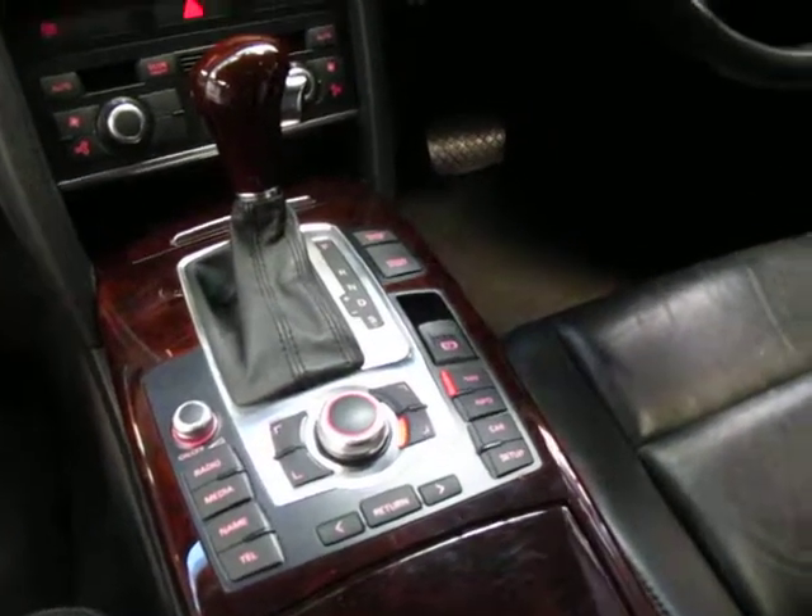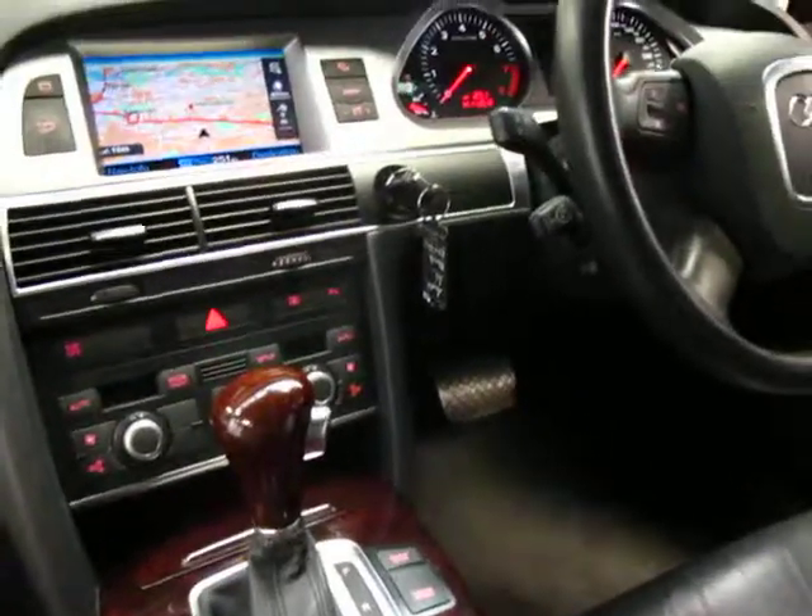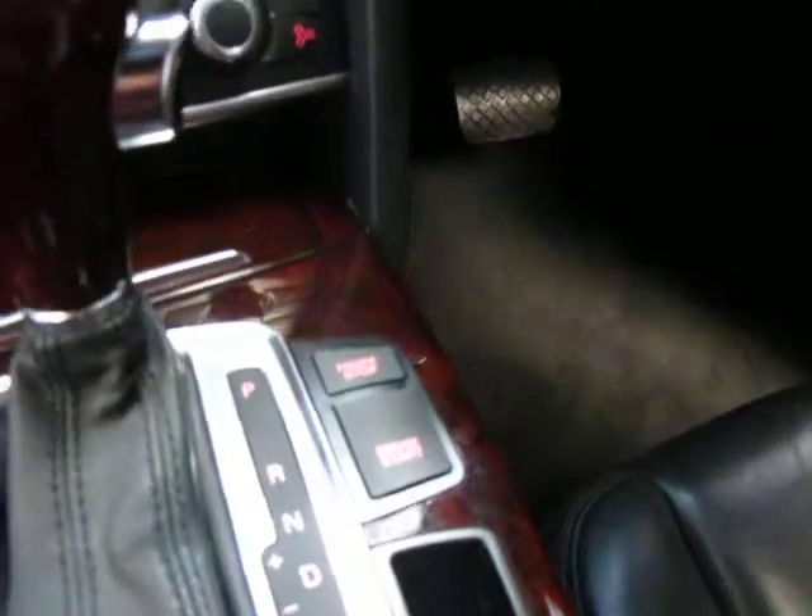Very nice walnut interior. It's got TV, Bluetooth, navigation as you can see up on the screen there. It's got push-button start and stop.